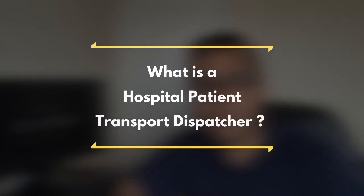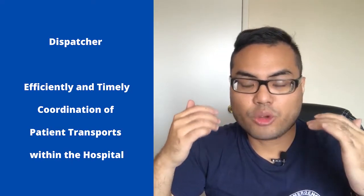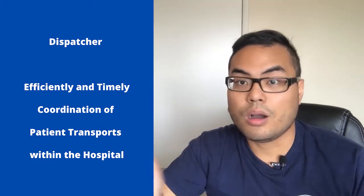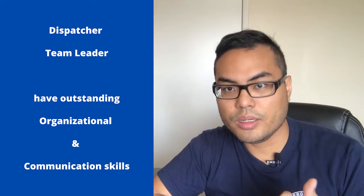As a transport dispatcher, think of yourself as a team leader of your transport team for the hospital. As a transport dispatcher, you will get calls from everywhere inside the hospital. It could be the floor nurse, could be the ER, could be the ICU, CCU, even the MRI or the tech area. Most of the time you get a call from a nurse or a tech.